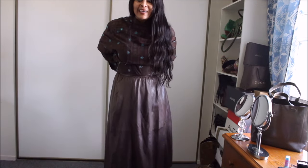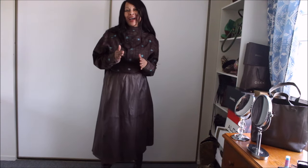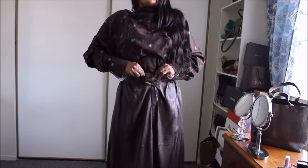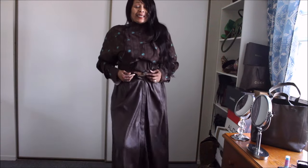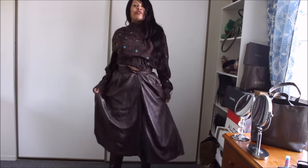Now on to this skirt. Today I am going to show you a few hacks that you could use when your skirts are too tight. As you can see, I cannot button this skirt — it's not giving, it's not going anywhere. But the good thing about this skirt is that it has a lot of volume.